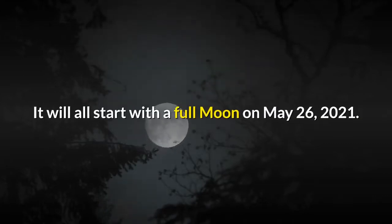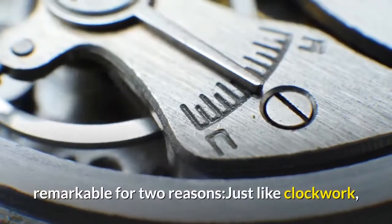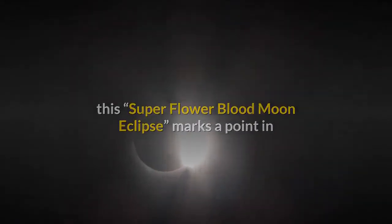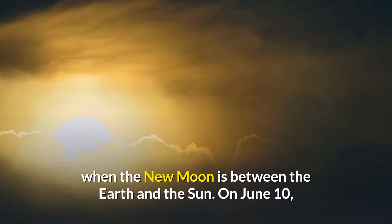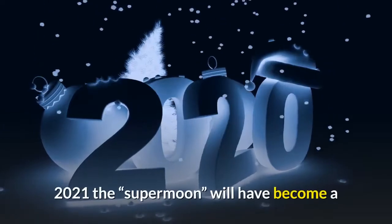It will all start with a full moon on May 26, 2021. This super flower blood moon eclipse will be remarkable for two reasons. Just like clockwork, it marks a point in the orbit of the moon around Earth that sets off a chain of events, causing a solar eclipse half an orbit later when the new moon is between the Earth and the sun on June 10, 2021.